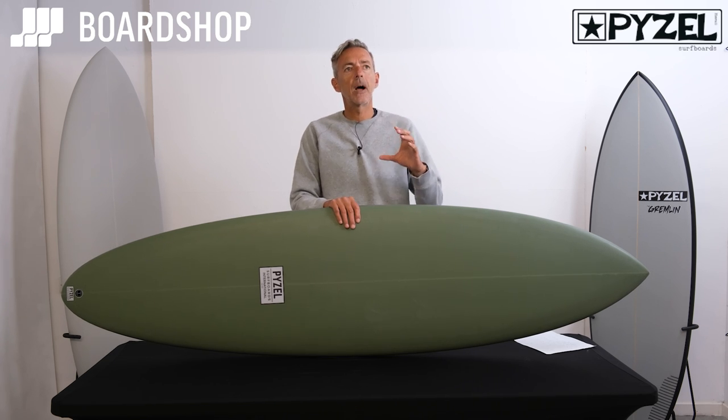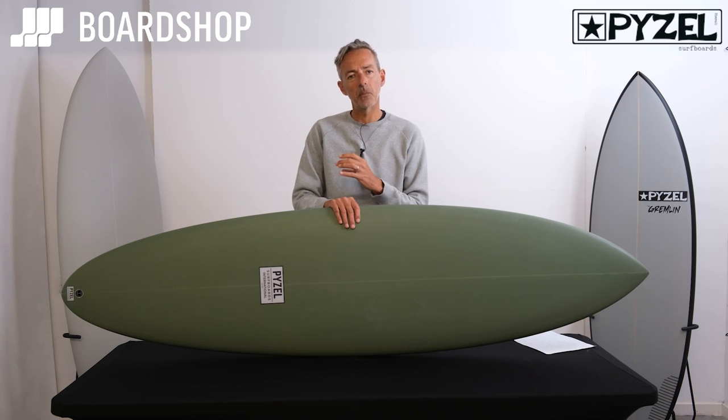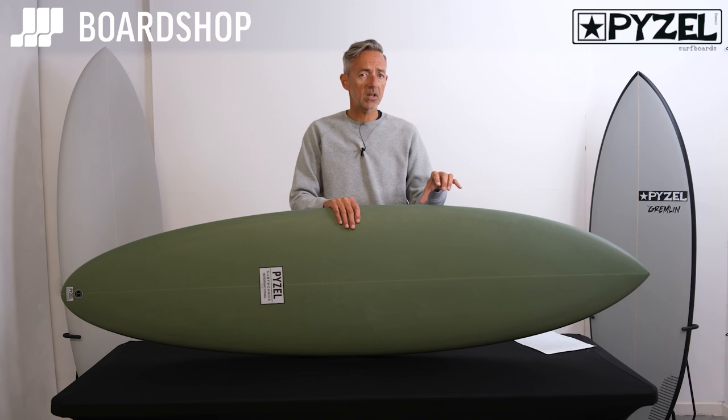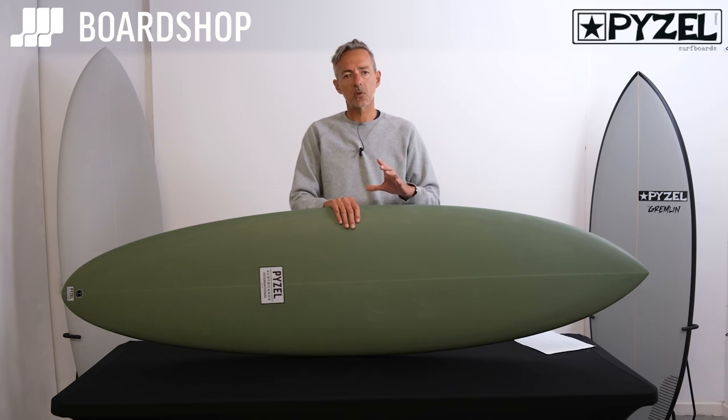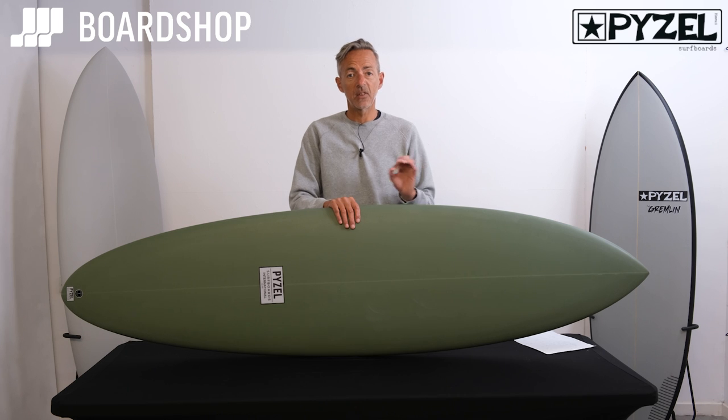It's probably aimed at not a total beginner — it's aimed at intermediate and up. Someone who wants that bigger board to get more waves but still keep that little bit more performance. I've ordered a 6.8 because I know I'll be able to duck dive it through the winter and I want to maximise wave count, still do some turns, still have some fun and still feel like I'm actually surfing, even if it doesn't look like I am.